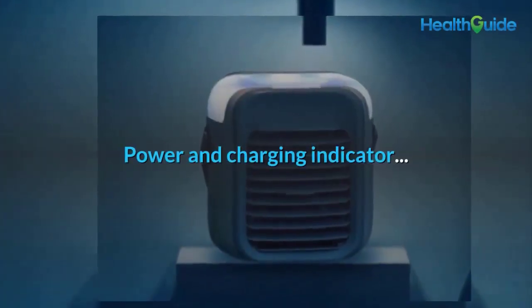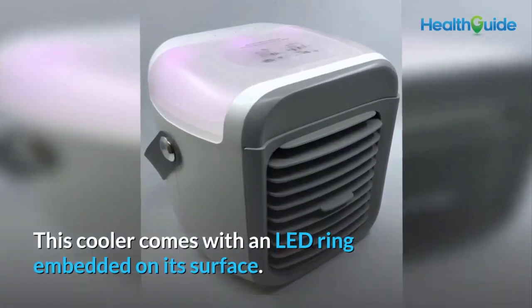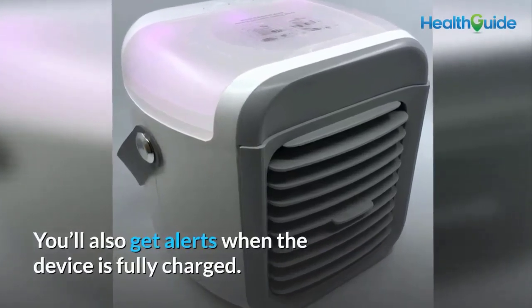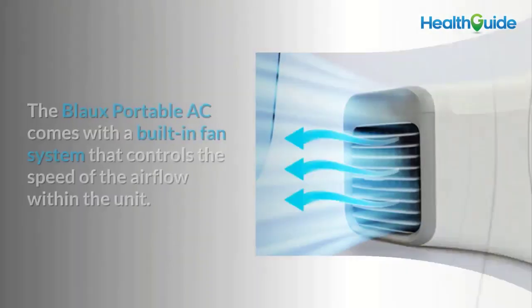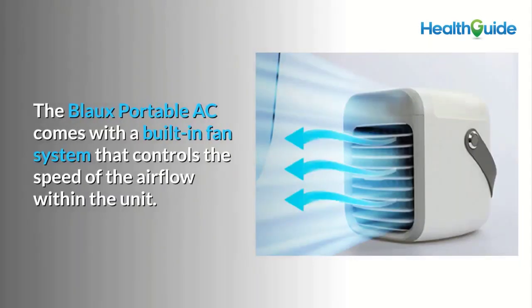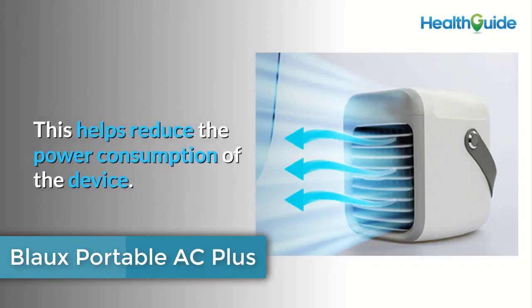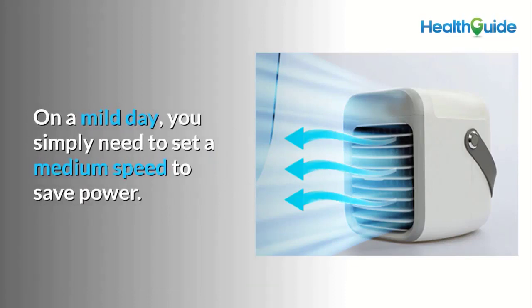Power and charging indicator: this cooler comes with an LED ring embedded on its surface that keeps you alert about its charging status, including alerts when the device is fully charged. Three-speed fan: the Blow Portable AC comes with a built-in fan system that controls airflow speed within the unit, helping reduce power consumption. On a mild day, set a medium speed to save power.